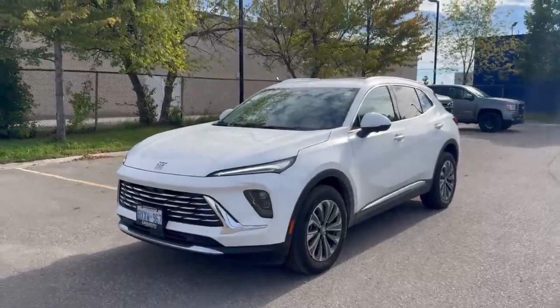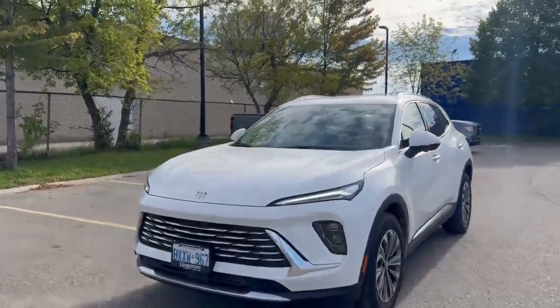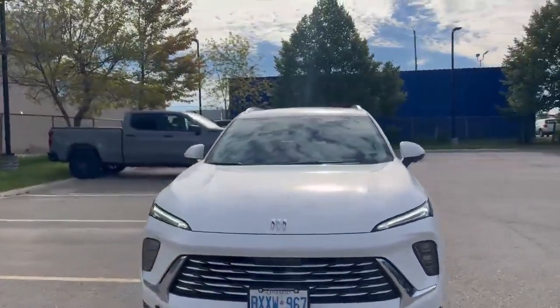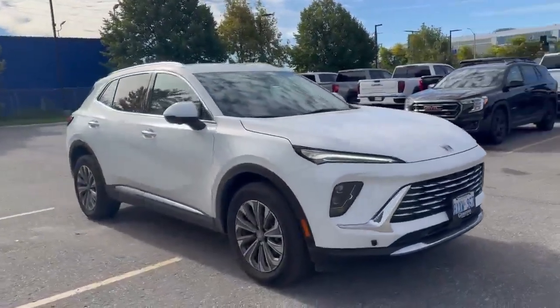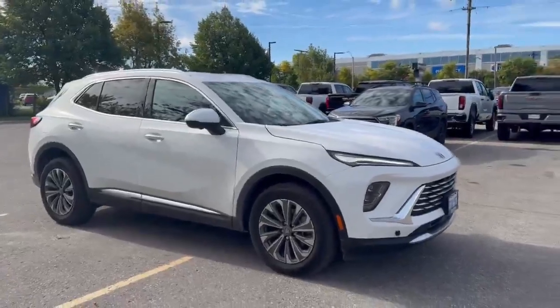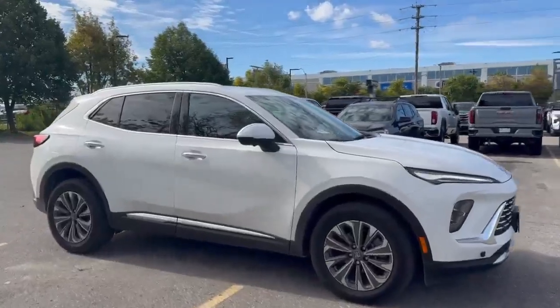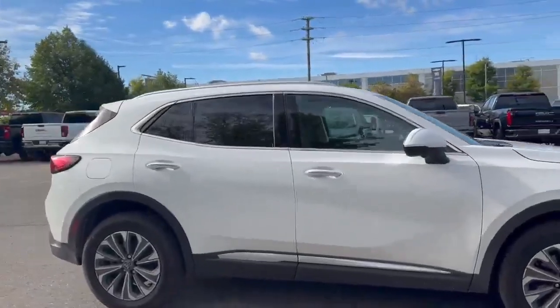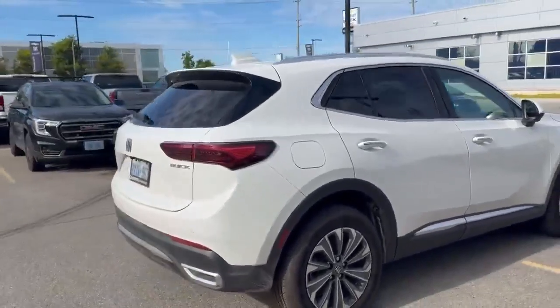Good day ladies and gentlemen, this is Ziggy reaching out to you from Georgetown Chevrolet, standing in front of the 2024 Buick Envision in this gorgeous white exterior. This is a dealer demo, so it does qualify for new car programs and will have an associated discount for the kilometers on the vehicle up to purchase date.